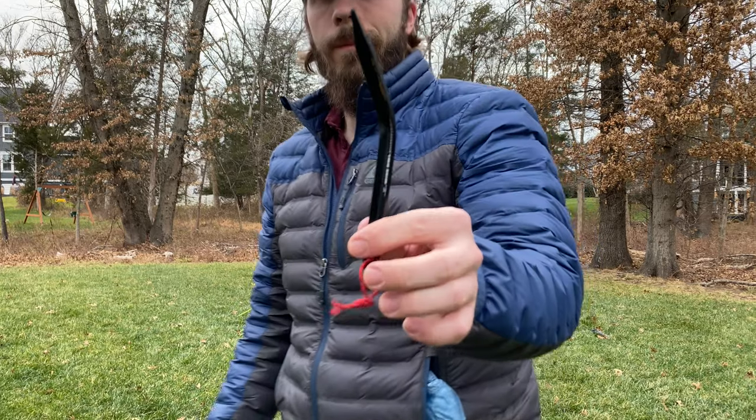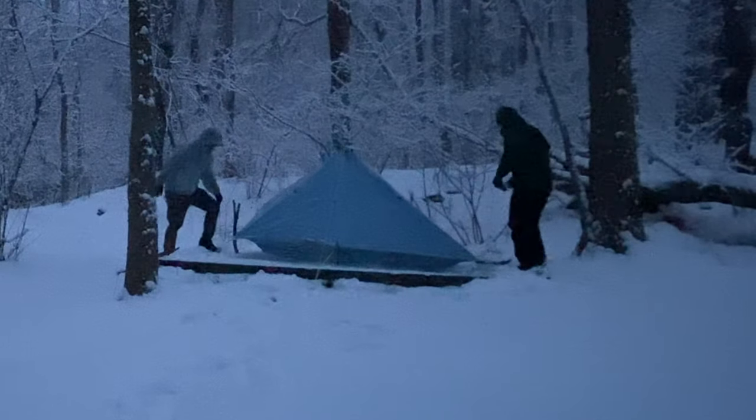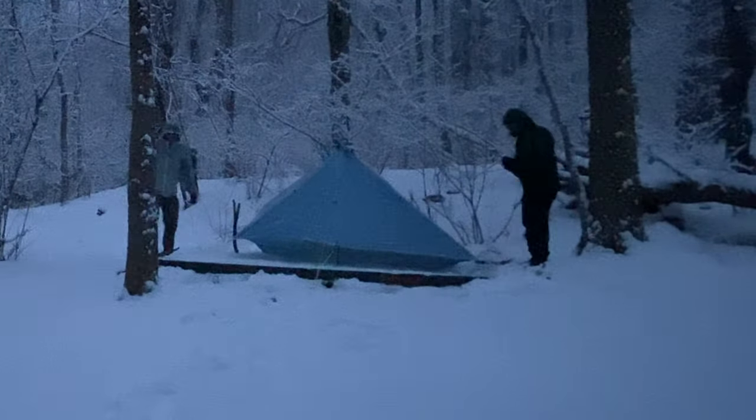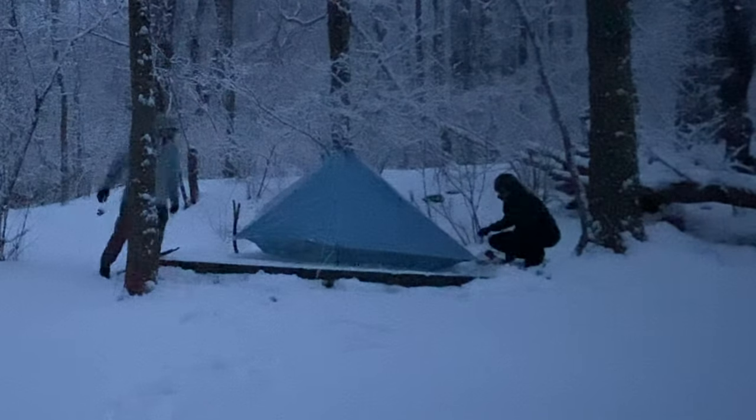Unfortunately I did bend one — it's sitting right up here on the shelf. Not sure if you spotted that, but on my very first use I think that was my fault. I was pushing on it at the wrong angle and it bent. I've used these stakes several other times, including most recently just this last weekend on a freezing backpacking trip with my brother. Other than that first initial bend, which was my fault, these stakes have been fantastic and I'm pretty happy with the purchase.